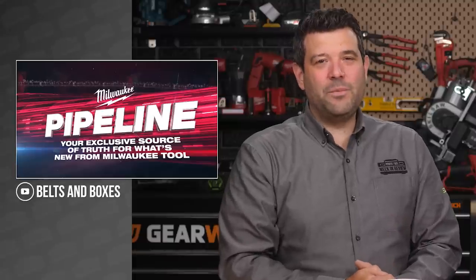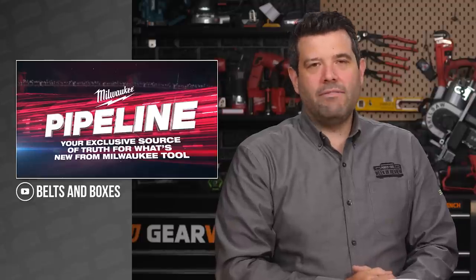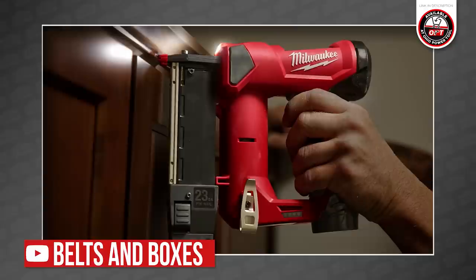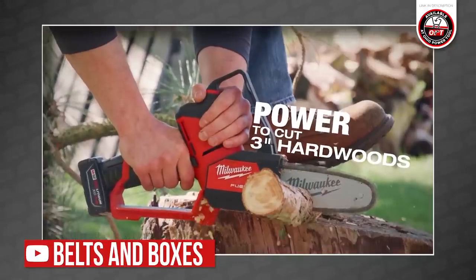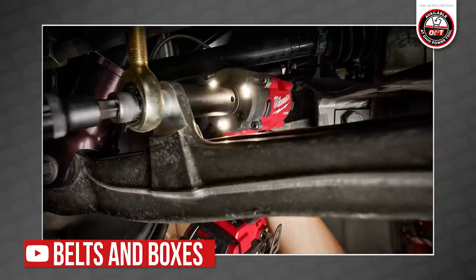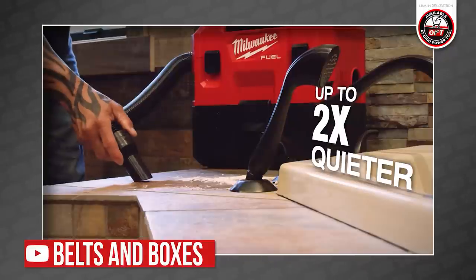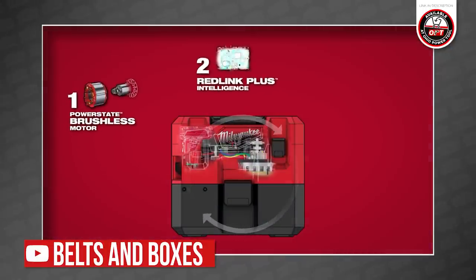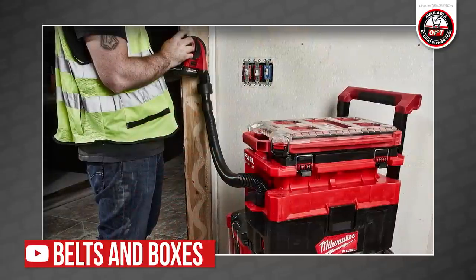The biggest news this week is Milwaukee's Pipeline, which happened yesterday. There's now a metric crap ton of Milwaukee videos right here on Belts and Boxes. If you're a Milwaukee fan, I'll put a link in the description to our Milwaukee Pipeline playlist where you can find every new tool they announced. Don't forget that in just a couple weeks, Part 2 will come out, which is Packout-focused, and we'll finally find out if we get our drawers we've been asking for. Stay tuned.